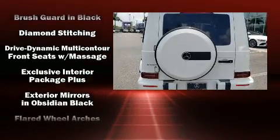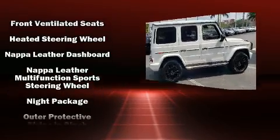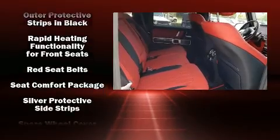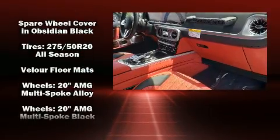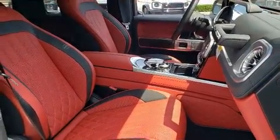Mercedes-Benz ensures the safety and security of its passengers with equipment such as front and rear side impact airbags, a security system, and four-wheel disc brakes with AVS. Adaptive Cruise Control maintains a preset distance behind the car ahead of you, simplifying highway driving and enhancing safety.